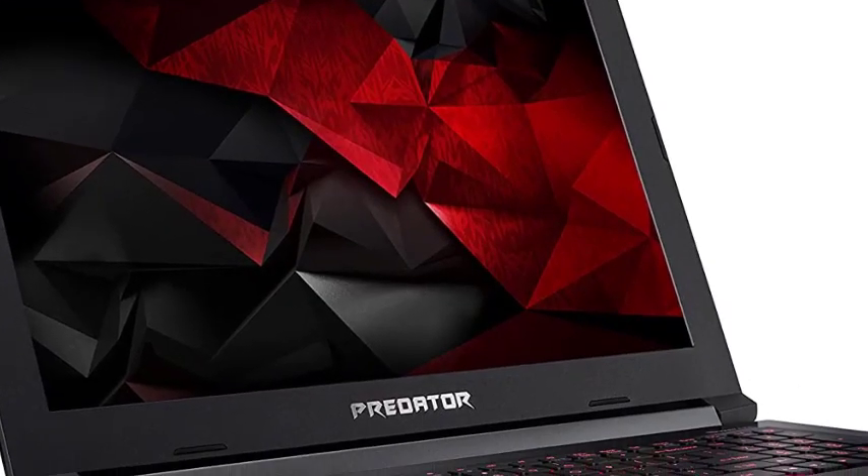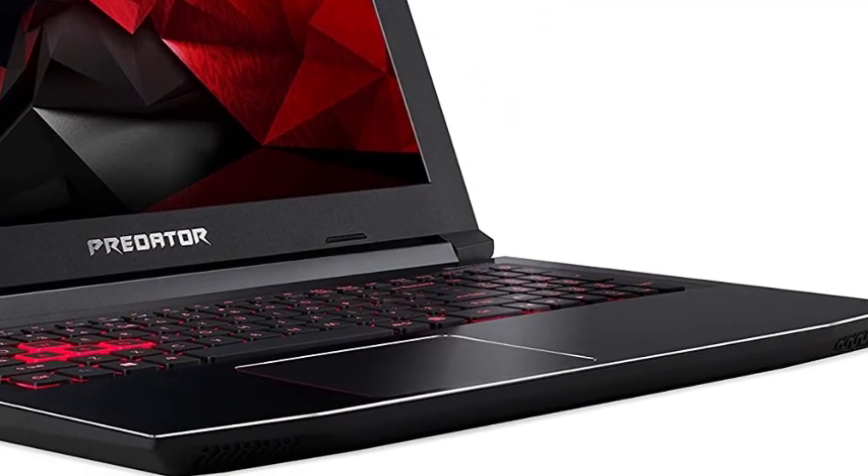It's the best hacking laptop for users who love to have a premium machine with killer specs under budget.